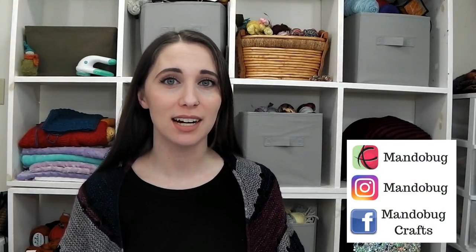Hello and welcome to Mandabug Crafts episode 91! My name is Amanda, but you may know me on the internet as Mandobug. This is my crafty channel here on YouTube where I talk about the things I'm making. In this video I have crochet, knitting, and spinning.